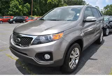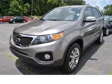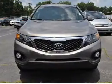We are proud to present this excellent new 2011 Kia Sorento. This Sorento has a four-cylinder engine.